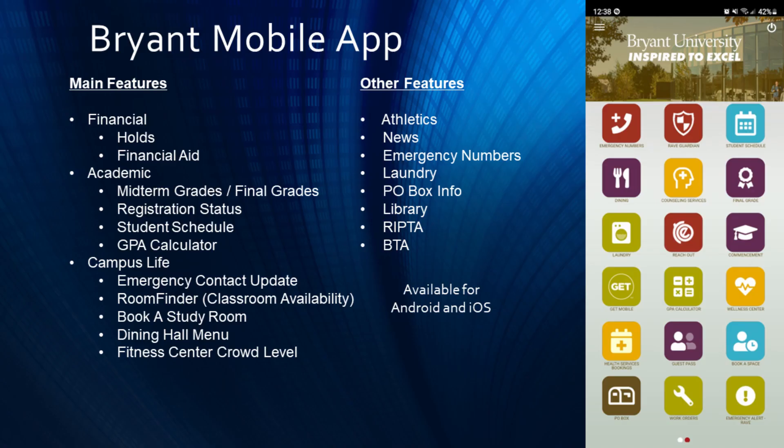Bryant also has a mobile app for convenient access to information, such as class scheduling and locations, midterm grades, and more.